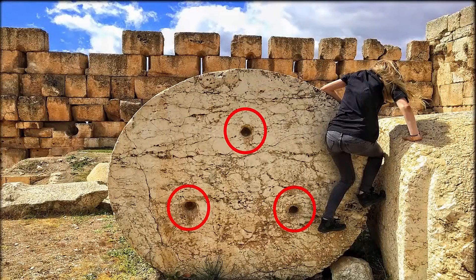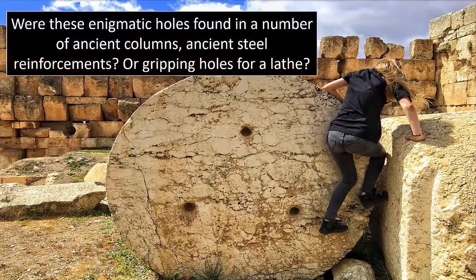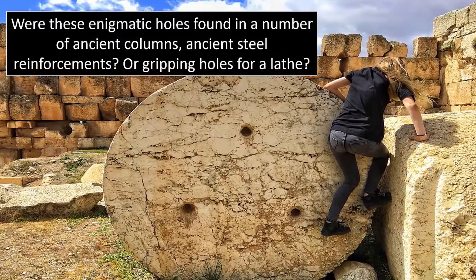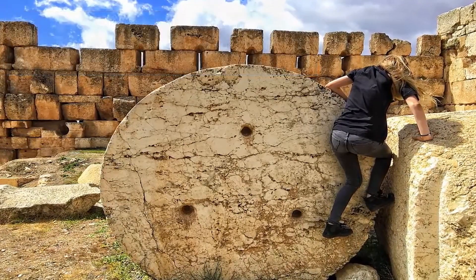Yet, interestingly, ancient Egypt is not the only place which contains these remarkable relics. Babalovka, also known as Babalovka Palace, is a historical building located near the city of St. Petersburg, Russia.